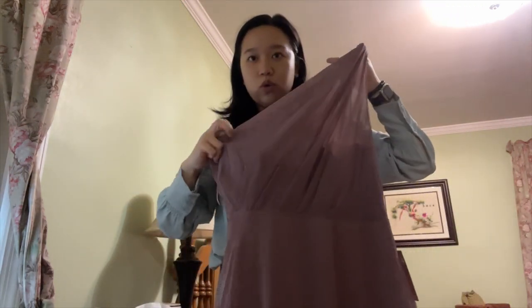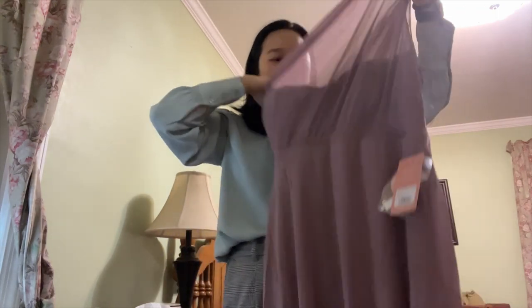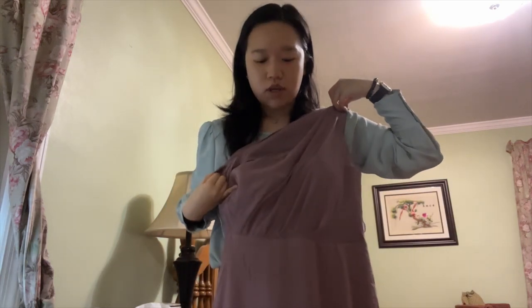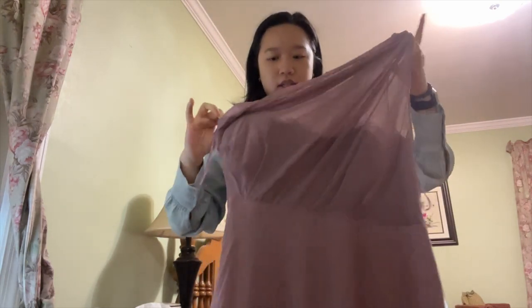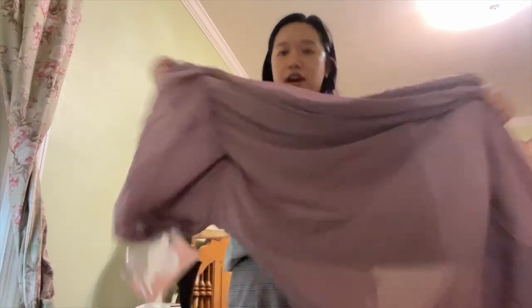The color I ended up getting is a little different from the other bridesmaids just because they didn't have my size in the color they originally wanted, but it's in the same family. This is the dress I got — it's a one-shoulder and it's in the color dark mauve. I heard that there's a pocket in this dress, so I'm kind of excited about that. Maybe I'll try this on right now.